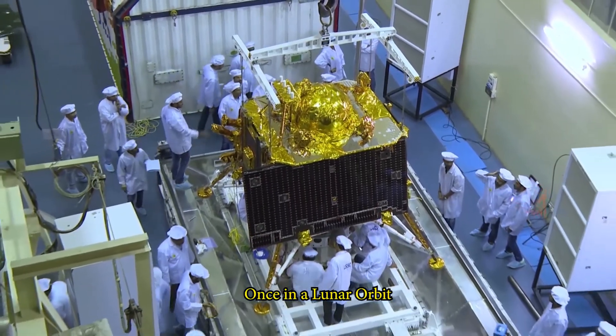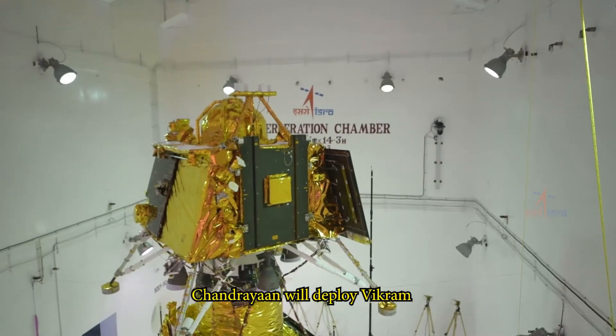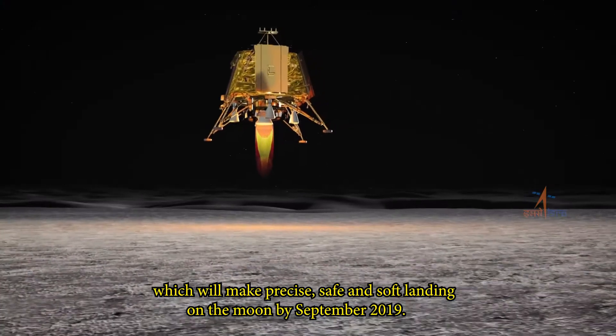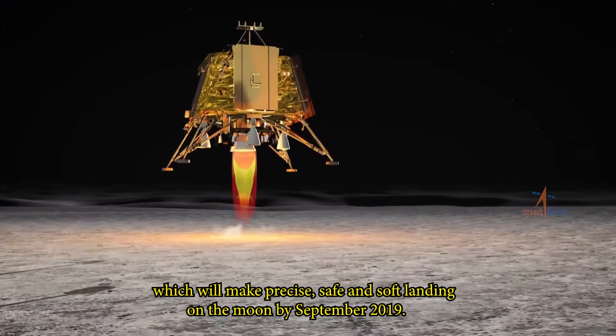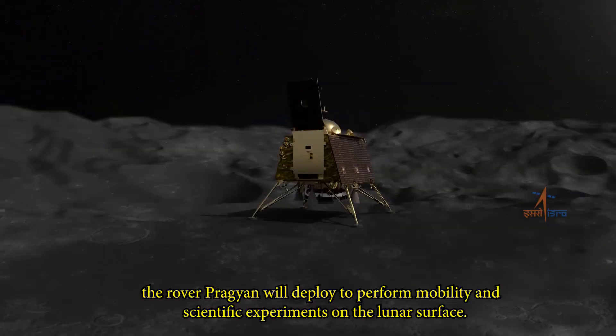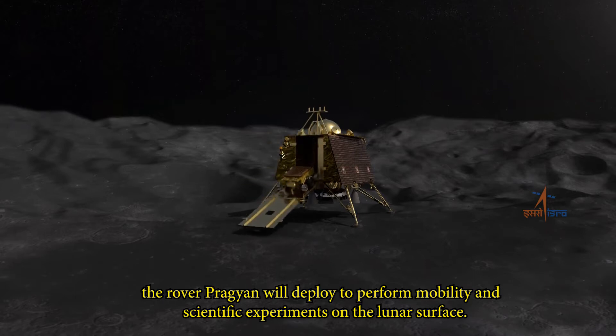Once in lunar orbit, Chandrayaan will deploy Vikram, which will make a precise, safe, and soft landing on the moon by September 2019. On landing, the rover Pragyaan will deploy to perform mobility and scientific experiments on the lunar surface.